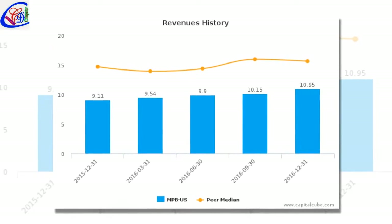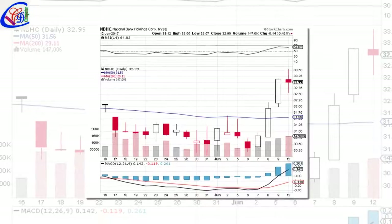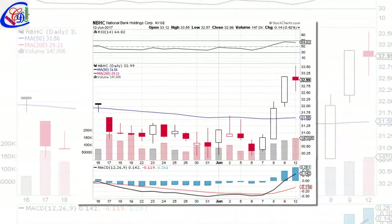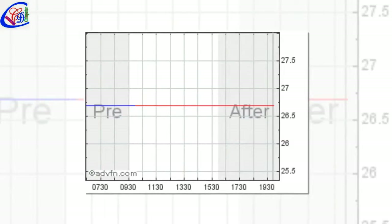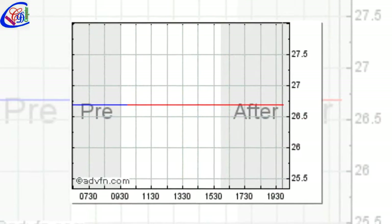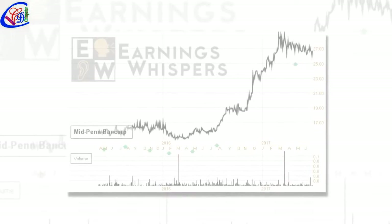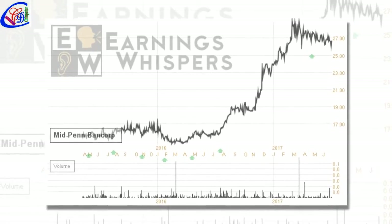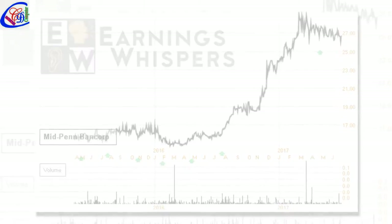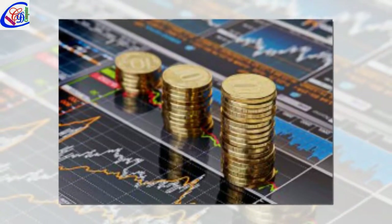Analysts forecast 0.94 earnings per share, up 129.27%, or 0.53, from last year's 0.41 per share. ZUM's profit will be 4.01 billion for 21.61 P/E if the 0.94 EPS becomes a reality. After 0.95 actual earnings per share reported by ExxonMobil Corporation for the previous quarter, Wall Street now forecasts 1.05% negative EPS growth. Receive Midpen Bancorp news ratings via email by entering your email address to get a concise daily summary of the latest news and analysis.